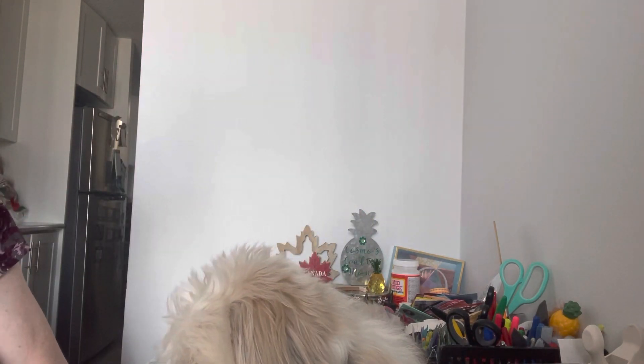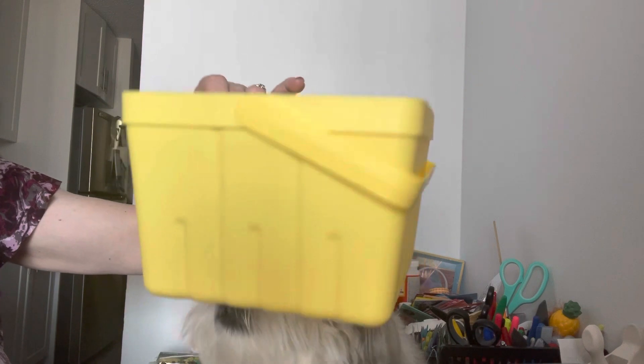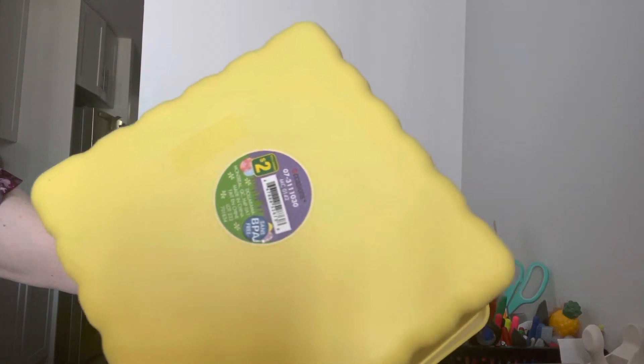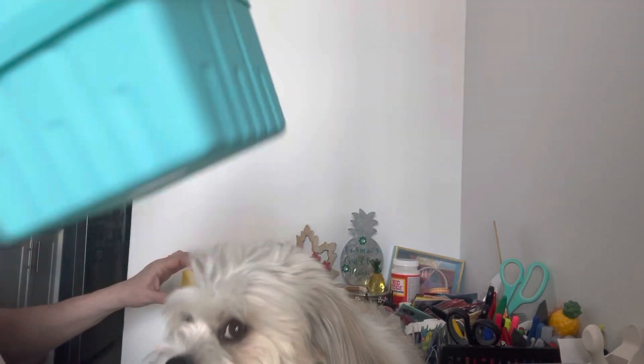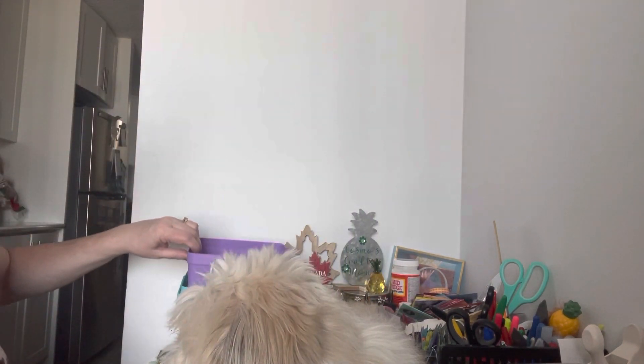I saw these baskets and I couldn't resist — I thought they were adorable. They have different designs and were only $2. They're made of sturdy plastic. They have it in yellow, blue, purple, and pink. Super cute!